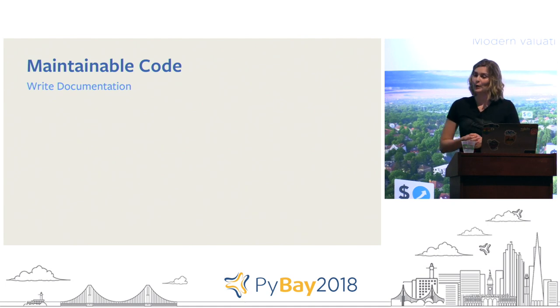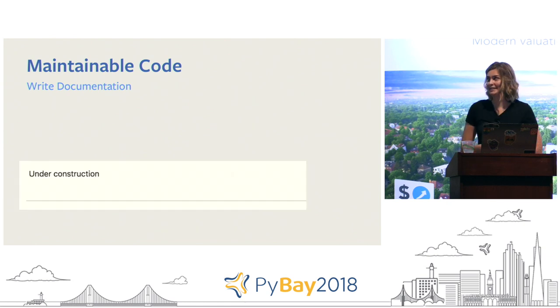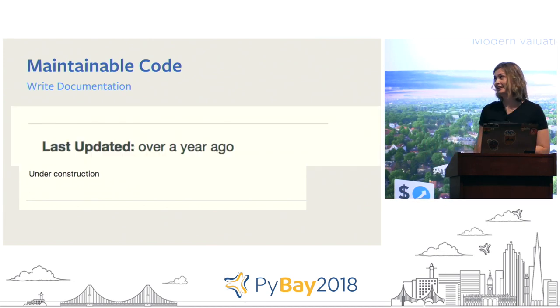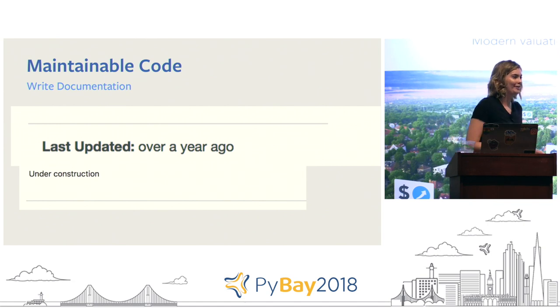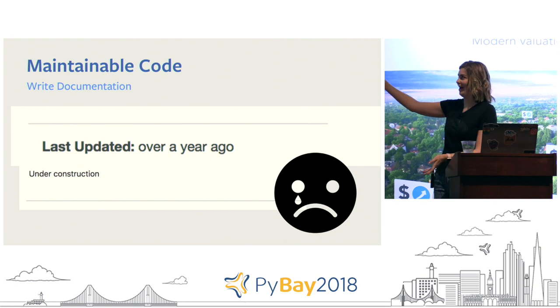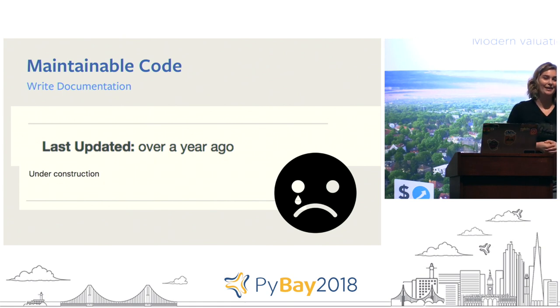Please write documentation. I know you don't want to, but it's huge for future maintainers. Don't be the person who starts a wiki page that just says 'under construction' and then a year later some poor new maintainer comes looking for an architecture diagram or FAQs on how to debug the service — and that's all they've got. Please add documentation: even a simple architecture diagram or an explanation of confusing hows and whys. It gets new maintainers up to speed so much faster.